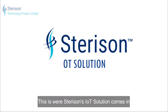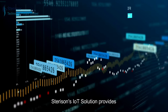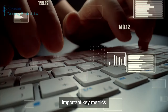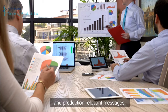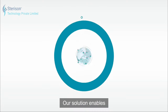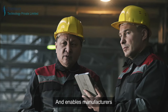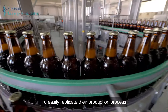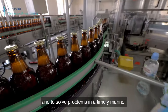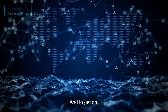This is where Sterison's IoT solution comes in. Sterison's IoT solution provides real-time monitoring of the production status, important key metrics, and production-relevant messages. Our solution enables tracking and tracing of individual products and enables manufacturers to easily replicate their production process, solve problems in a timely manner, and supports automated reporting and auditing.